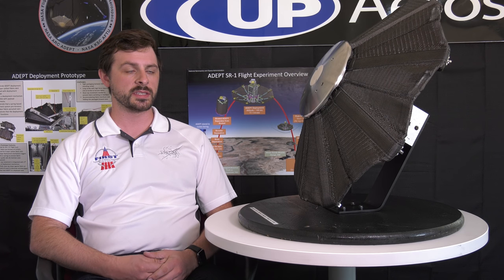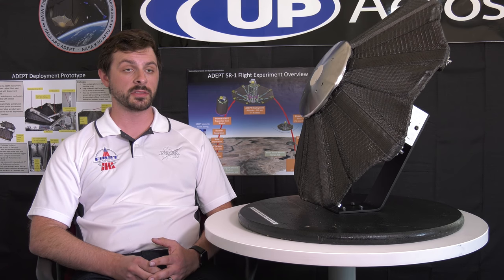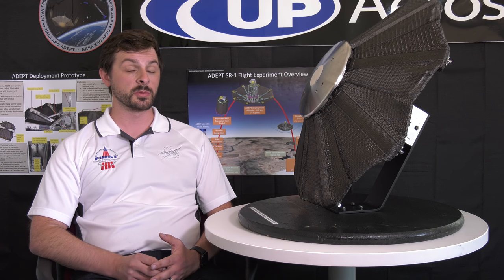This is essentially a test of stability and in-space deployment. We'd like to do further testing at higher altitudes where we can actually reach Mach 5 or higher, and get some real heating as well.